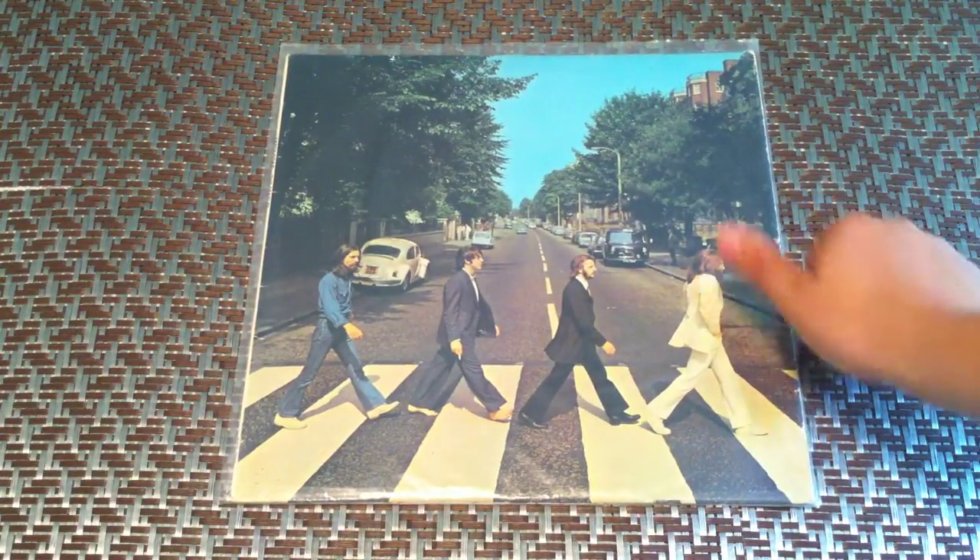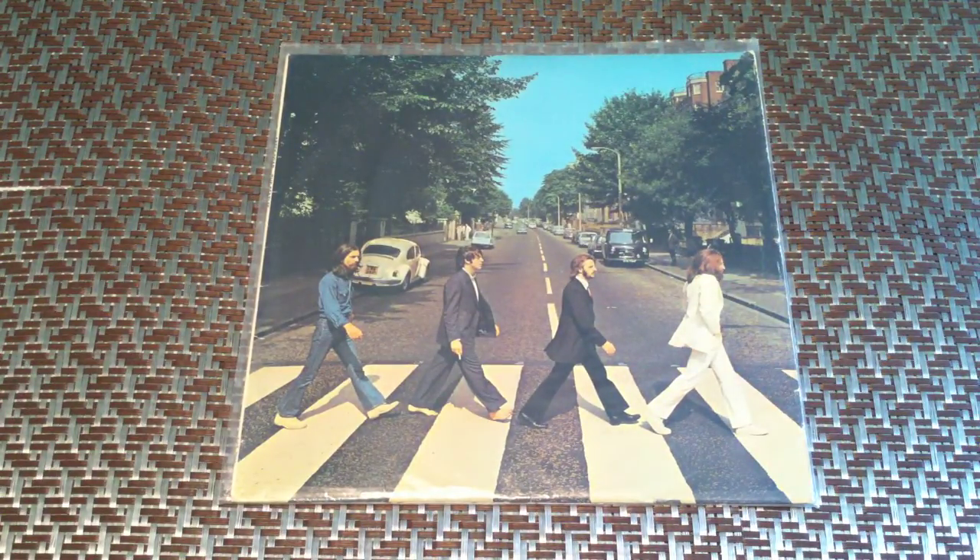This is moving into stereo now. Abbey Road, first press. If you look on the back side here, the apple is misaligned from the words, which signifies that it's a first press — which also makes it a little bit more rare than others.